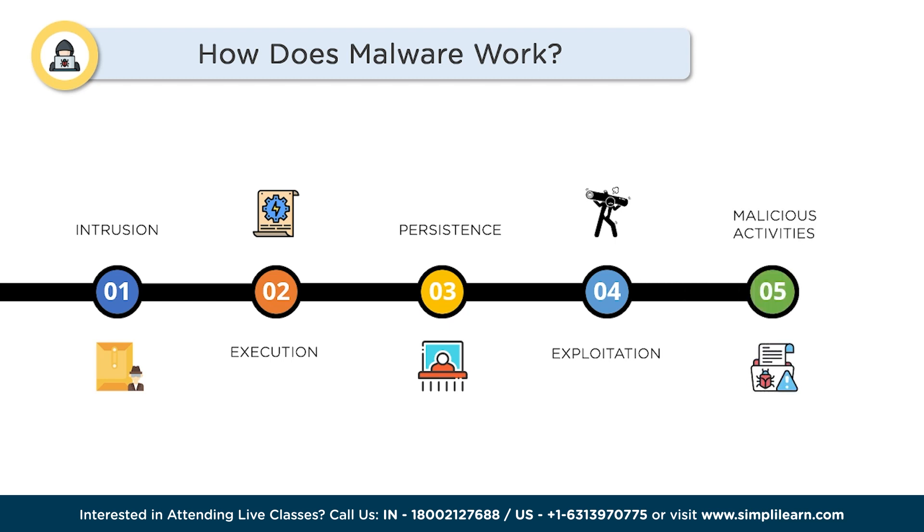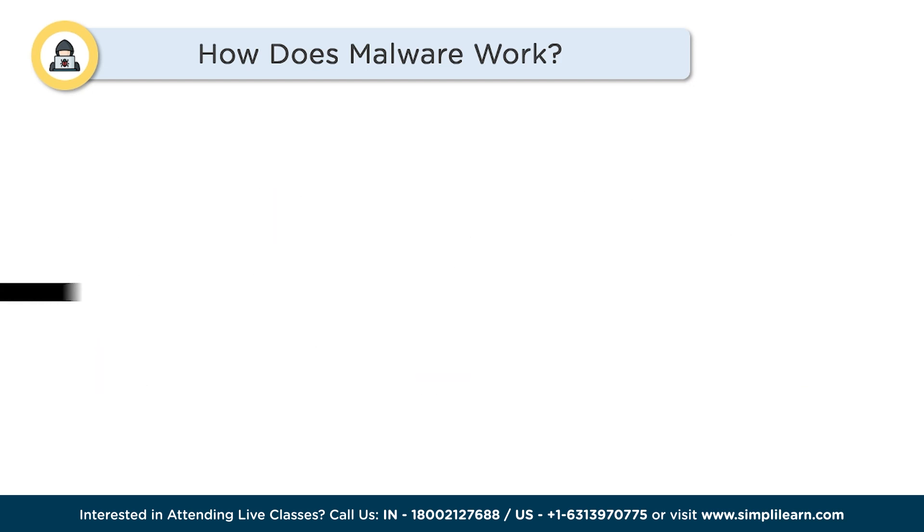Step 5: Malicious Activities. Now that the malware has settled in, it carries out its intended actions depending on its type. This could include stealing personal information, capturing keystrokes, encrypting files, displaying unwanted ads, or even hijacking your device for cybercriminals' remote control. Step 6: Concealment. Malware often employs techniques to hide its presence and avoid detection. It may use rootkit technology to hide its files and processes, employ anti-analysis measures, or encrypt its communication with command and control servers to evade security measures.